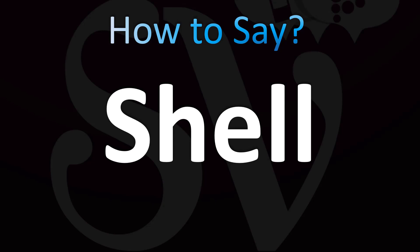Let's break it down. Shell. English pronunciation: shell.